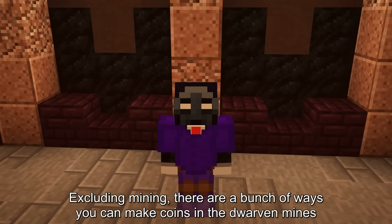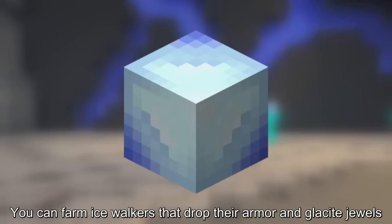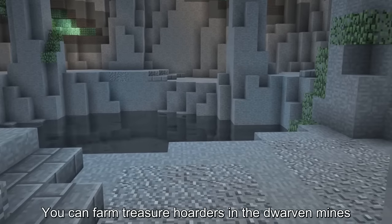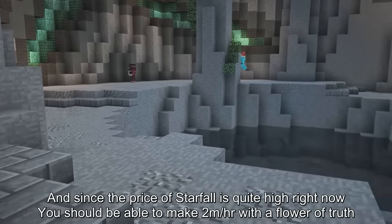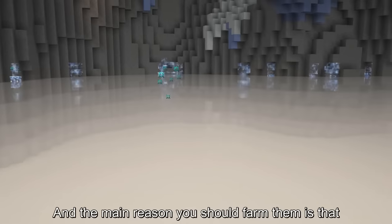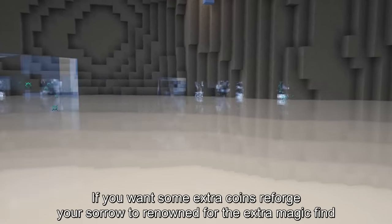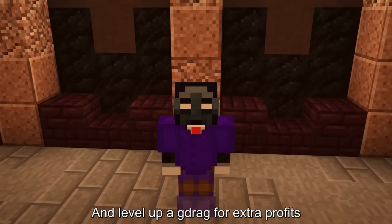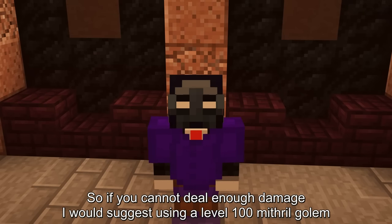Excluding mining, there are a bunch of ways to make coins in the Dwarven Mines. You can farm ice walkers that drop their armor and glacier jewels — it easily makes around 2 mil per hour with a flower of truth. You can farm treasure orders in the Dwarven Mines, and since the price of starfall is quite high right now, you should be able to make 2 mil per hour with a flower of truth. Ghosts can be found down here — the main reason to farm them is that they drop sorrows and straight up give you a million coins. Reforge your sorrow to renown for the extra magic find, and level up a G-drag for extra profits. They have 1 million HP, so if you can't deal enough damage, I'd suggest using a level 100 mithral golem.